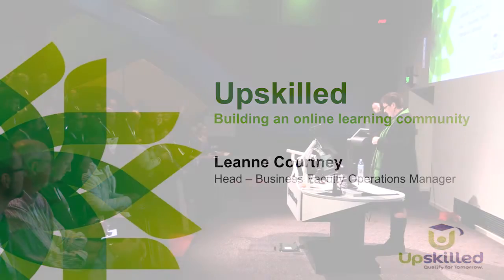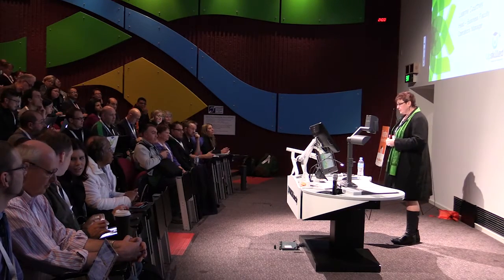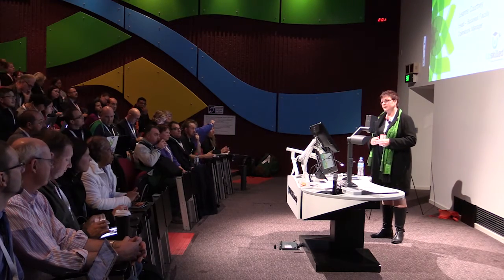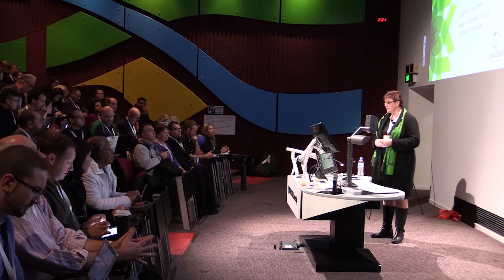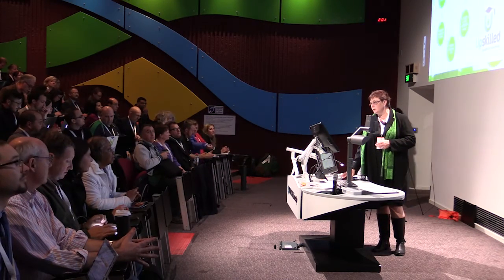I'm hoping that this will be beneficial to other RTOs. Basically, it's a summary of our journey over the past two years using Moodle and how we've built an online learning community.